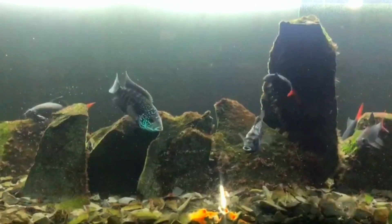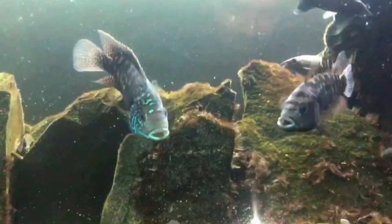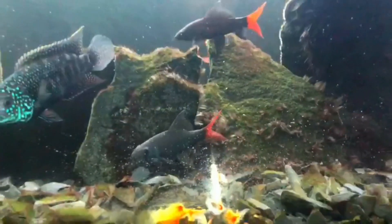First let's talk about African cichlids. There are two cichlids — they are a pair. The big and colorful one is the male, and the black one is the female.